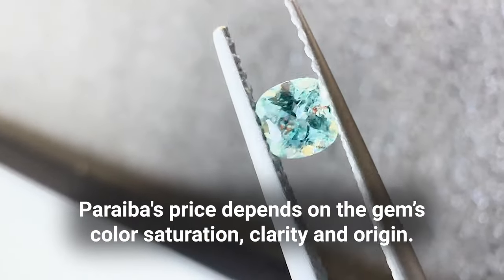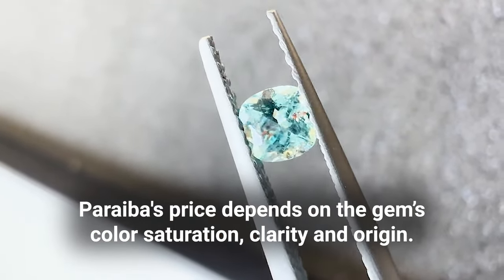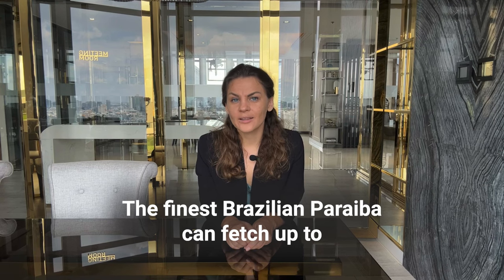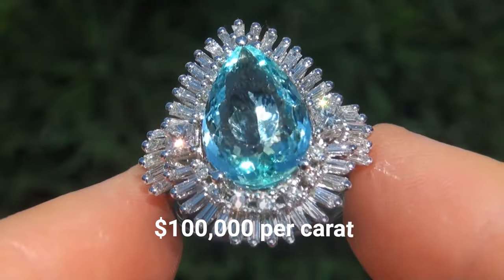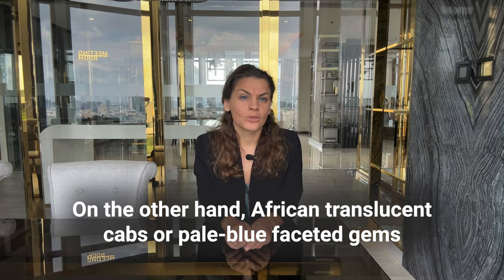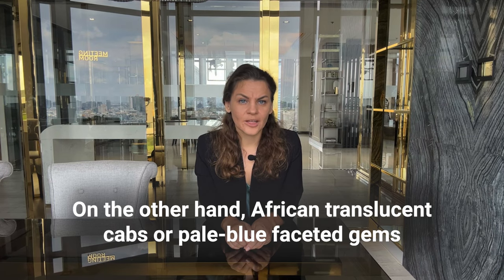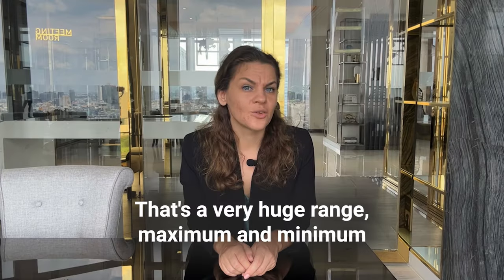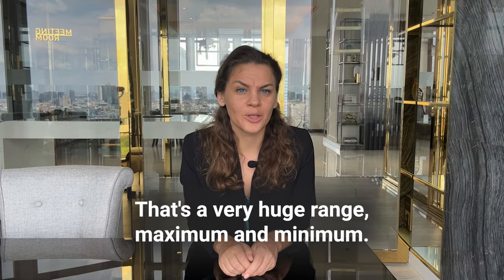So let's move to numbers. Paraiba's price depends on the gem's color, saturation, clarity, and origin. The finest Brazilian Paraiba can fetch up to 1,000 US dollars per carat on the lower end. On the other hand, African translucent or pale blue faceted gems are often sold around 1,000–1,500 dollars a carat. That is a very wide range between maximum and minimum.